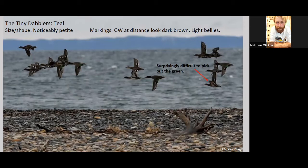At distance, even your blue-winged teals are just going to look pretty dark overall, and there's really not going to be a lot of field marks — you're not going to have anything really white that jumps out at you.